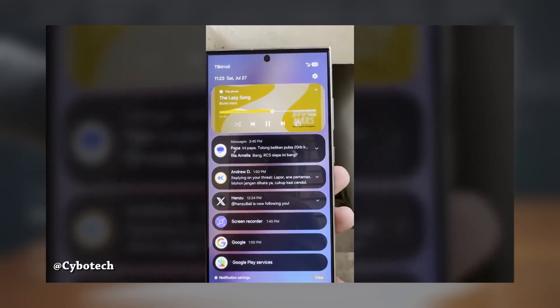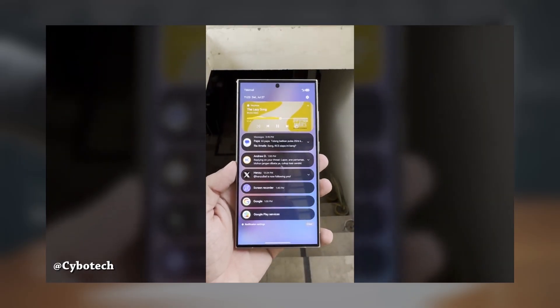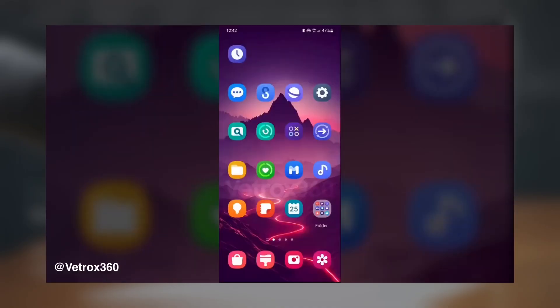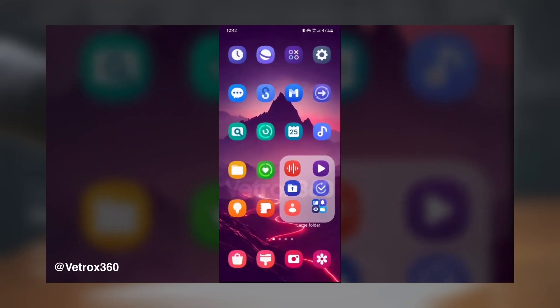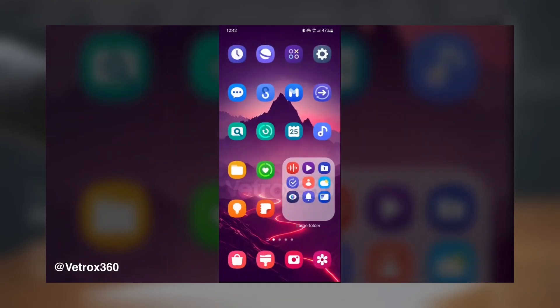The introduction of large folders in Samsung's upcoming One UI 7 update, based on Android 15, sounds like a significant improvement for users who want quicker access to their most used apps. Unlike regular folders, large folders allow users to open apps directly from the folder with just one tap, streamlining the process and making it more convenient.